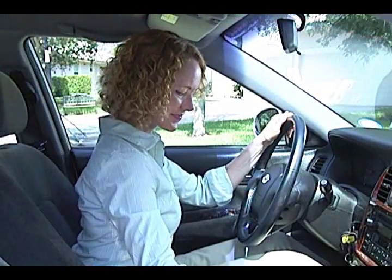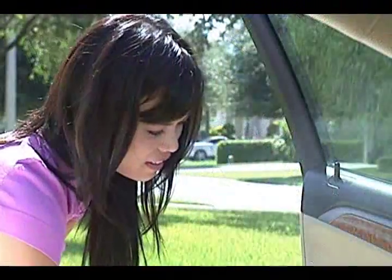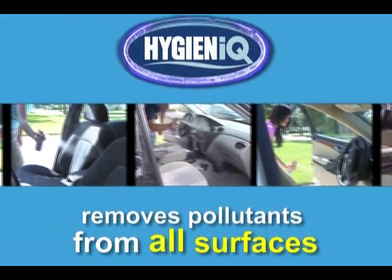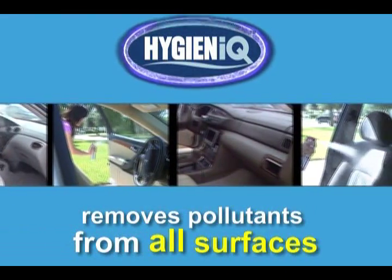Not just a difference you can smell, but a difference you can see. Hygiene IQ will not only remove dirty pollutants from the air, but it will remove them from all the surfaces inside your car. There's nothing else like it.